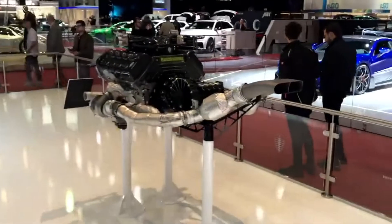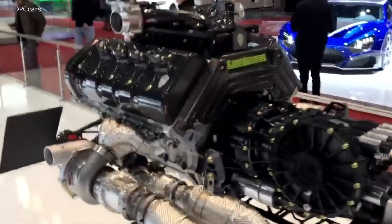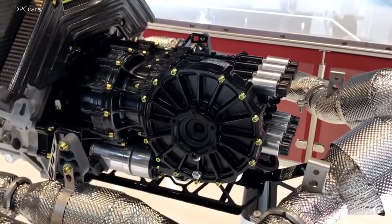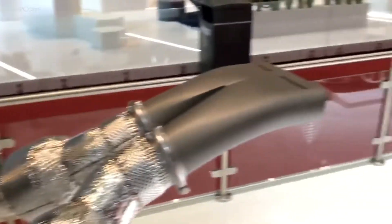We have another powertrain over here — this is the engine and gearbox from Yesco, our all new car. That's the new gearbox there, the Lightspeak gearbox. You can read more about that on our website.